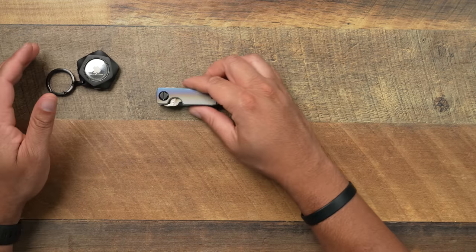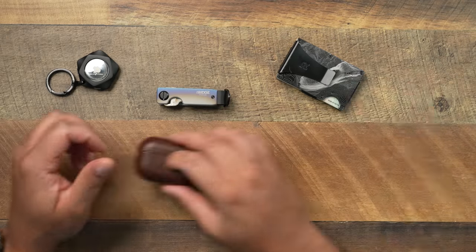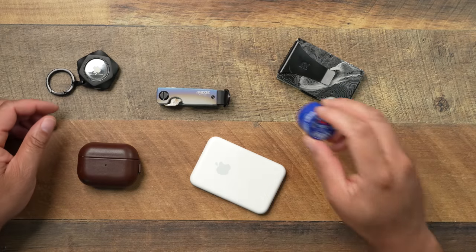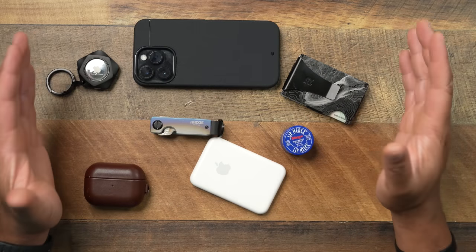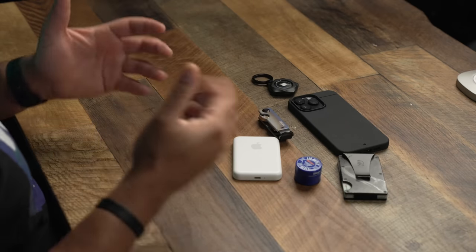So the Pataka PETA Tag, the Ridge key case, Ridge wallet, AirPods, Apple MagSafe battery pack, the most important thing — ChapStick — and your iPhone 14 Pro Max. Everything right here is what I use on my everyday carry, and every time I leave the house these things are with me. Hope y'all enjoyed the video. All links will be down in the description below. Let me know in the comments some EDC items you can't live without — I'm always curious. Make sure you get subbed up, hit that like button, and turn on the bell notification.